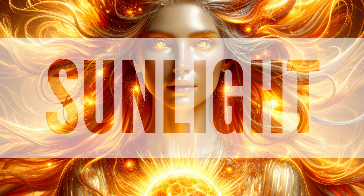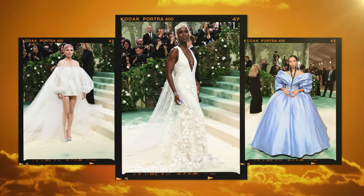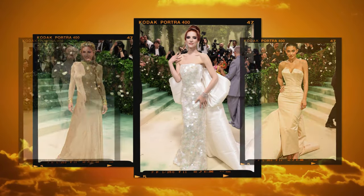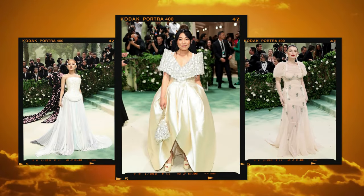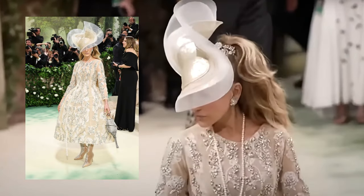All plants require light for photosynthesis, the process within a plant that converts light, oxygen, and water into carbohydrates and energy. Plants require this energy in order to grow, bloom, and produce seed. Without adequate light, carbohydrates cannot be manufactured, the energy reserves are depleted, and plants die. These looks give us the feel of a beautiful flower in the midday sun. Our favorite sunlight look is Sarah Jessica Parker.